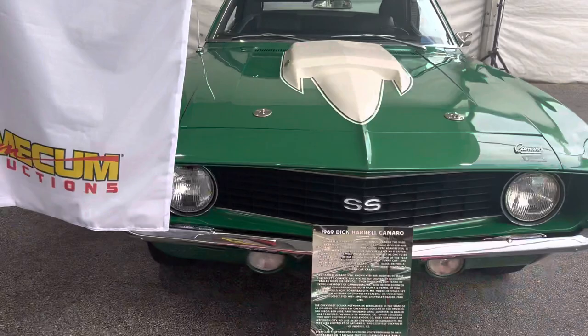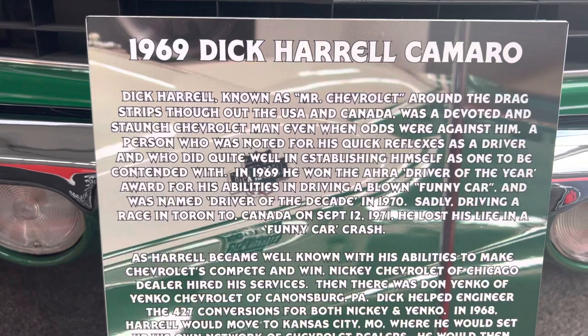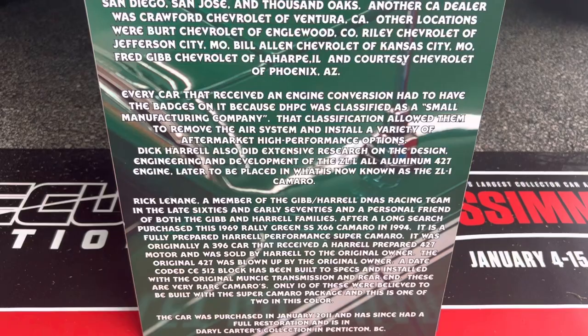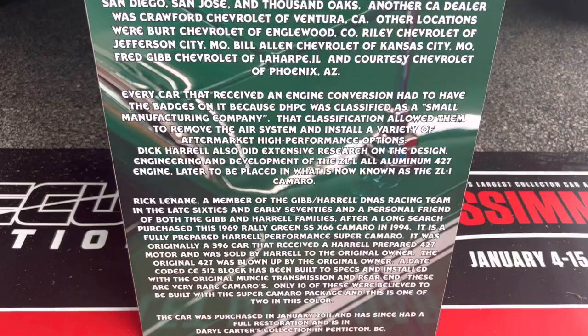That's what it's all about right there — that number. So, that's coming from a collection. Here's some more information on this car. I wish I could get the hood up. Fred Gibb dealer car, just like that little horse I showed you yesterday. This car is amazing, man — a huge piece of drag racing and GM history for these old super cars. I love it.